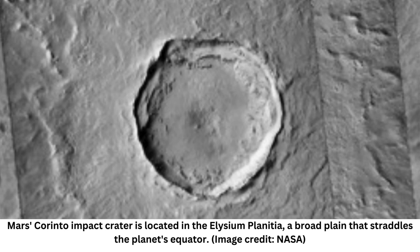A giant impactor that severely dented Mars' surface roughly 2.3 million years ago also carved out 2 billion smaller craters on the Red Planet as it shattered, a new study finds.